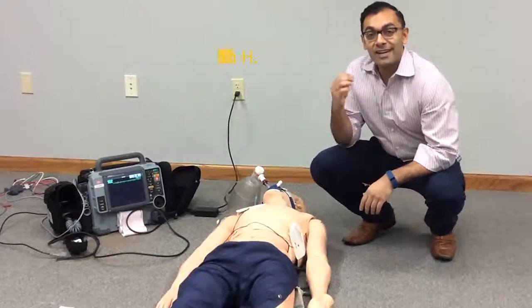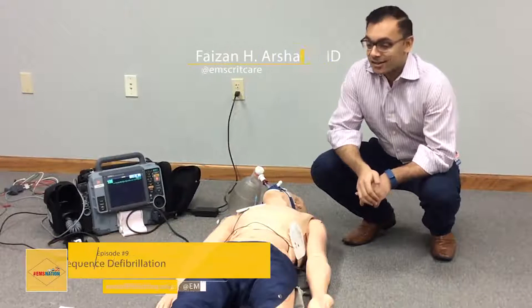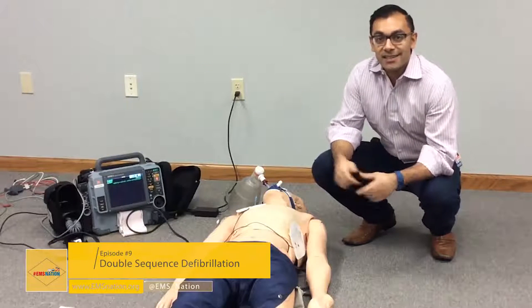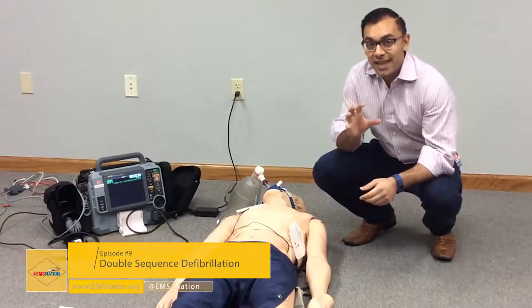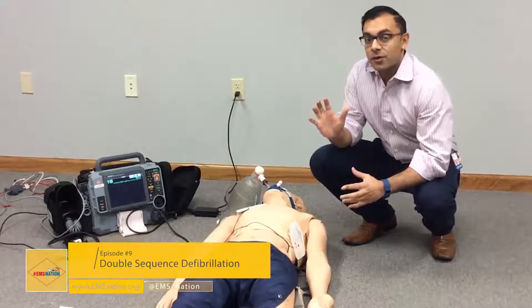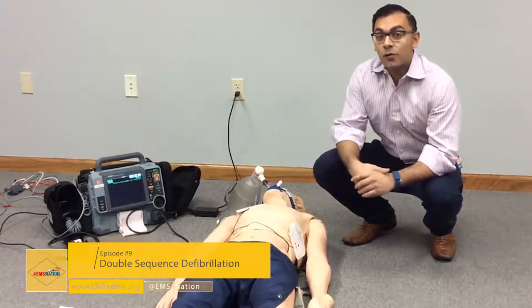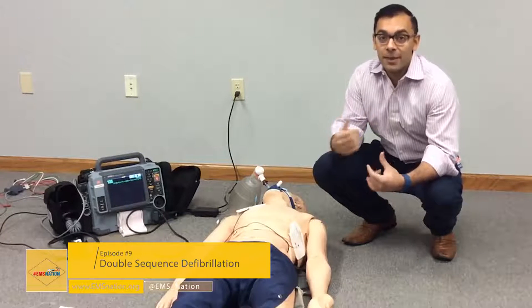Hello and welcome to our next ALS simulation episode on EMS Nation. Today we're very lucky to be joined by two all-star paramedics, paramedic Simshane and paramedic Danny Schwester. Our scenario today is a 911 call for a witnessed cardiac arrest. Our patient is a 76-year-old male with a history of coronary artery disease who felt crushing substernal chest pressure and was then noted by a relative to pass out.